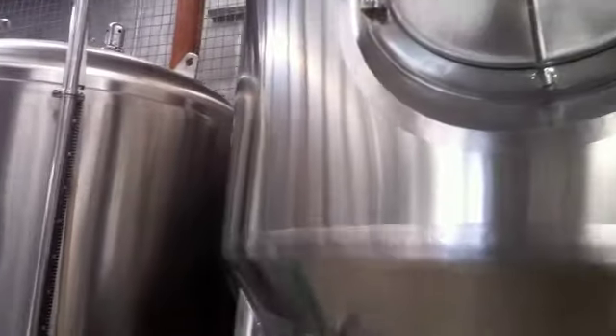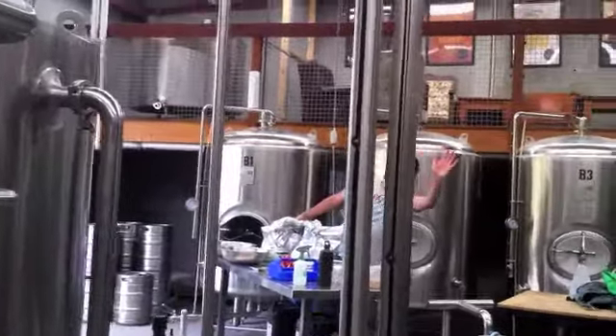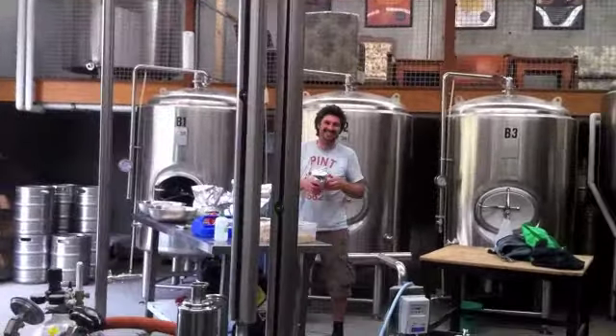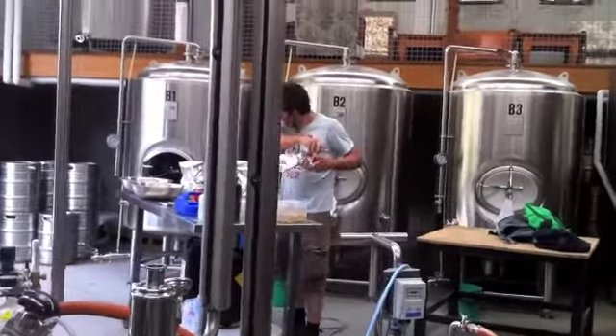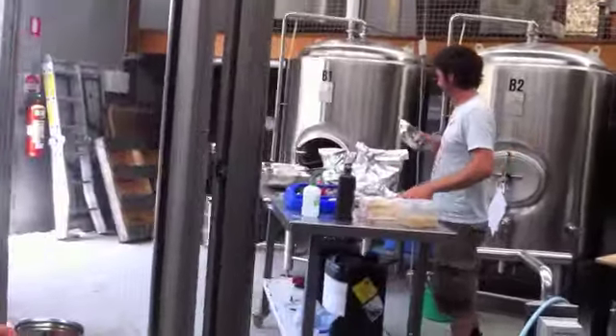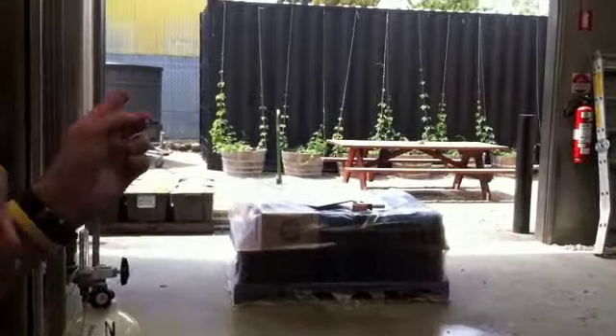So what's brewing at the moment? We've got a pale ale — Matt's got a pale ale going. We do a pale ale today and also a pale ale tomorrow. Of course, this is one of the bad boys. You can see in our beer garden, you can see the hops.